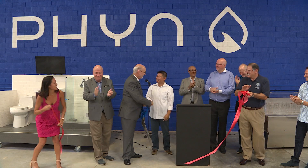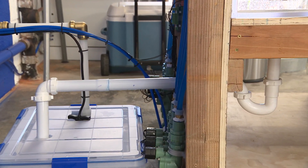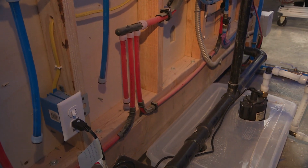The company called Finn is in the final stages of testing a product which measures how much water is leaking in your home. It's estimated that every year over a trillion gallons of water leaks out of homes in North America.